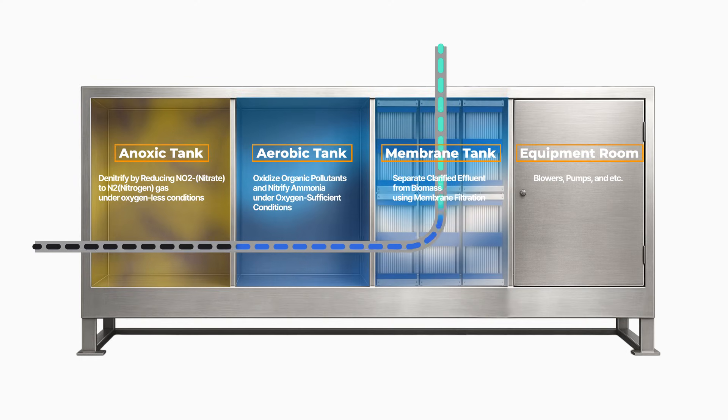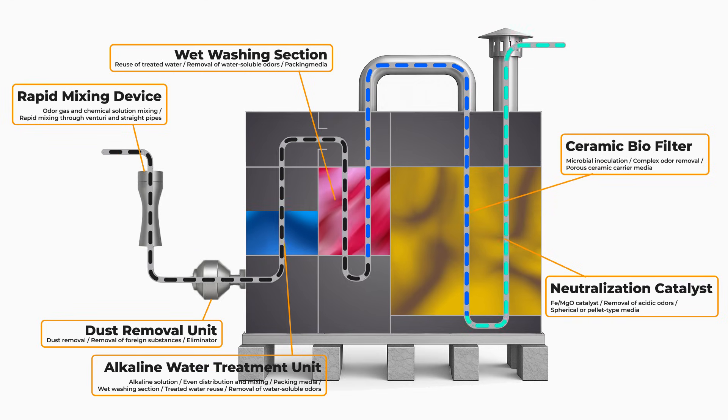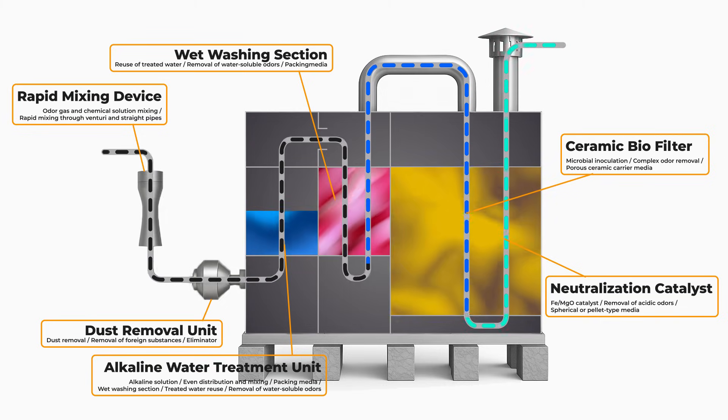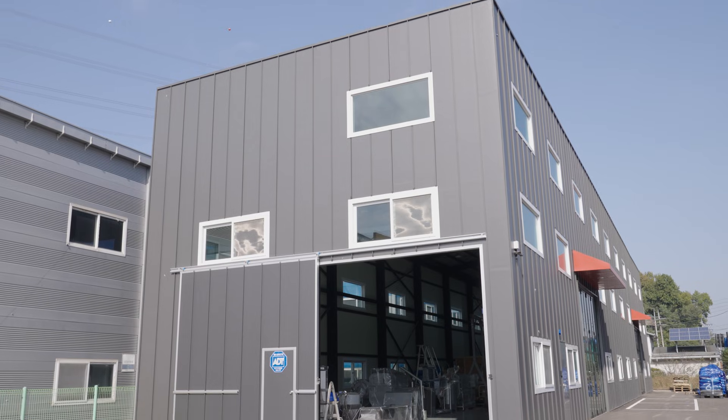Sijong ENG's containerized system combines modular design with advanced MBR technology, delivering both spatial efficiency and high-quality water treatment. Watch how water and air flow seamlessly while the integrated deodorization unit ensures a clean, odor-free process. At our state-of-the-art domestic factory,